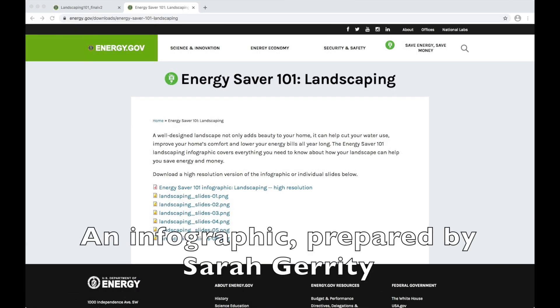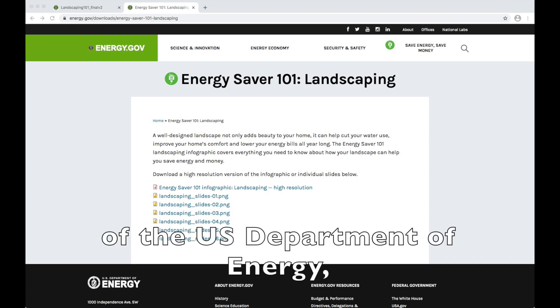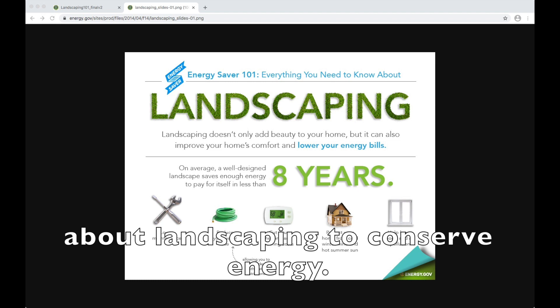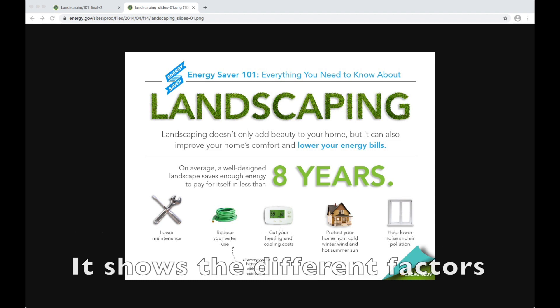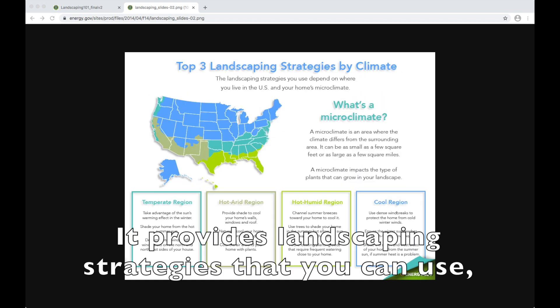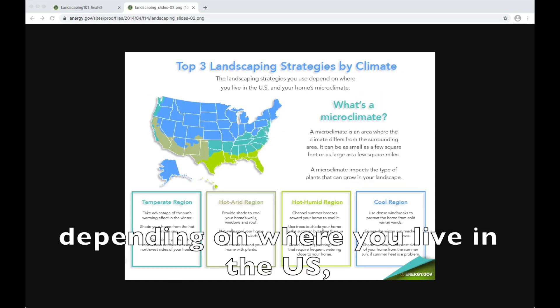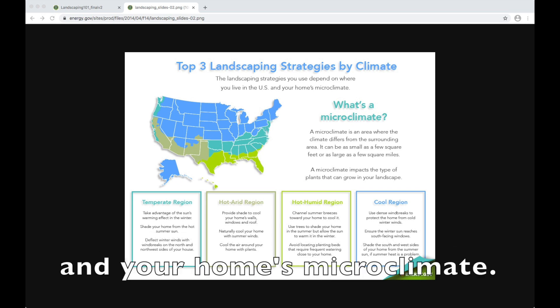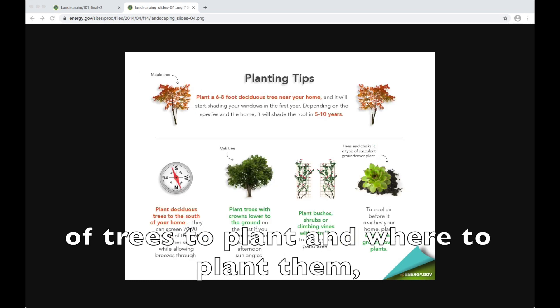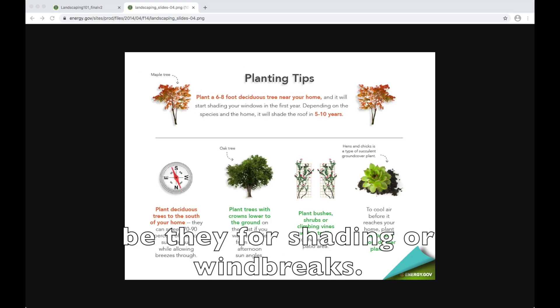An infographic prepared by Sarah Jarity of the U.S. Department of Energy highlights everything you need to know about landscaping to conserve energy. It shows the different factors that contribute to your energy cost. It provides landscaping strategies that you can use depending on where you live in the U.S. and your home's microclimate. It also provides useful information on the types of trees to plant and where to plant them, be they for shading or windbreaks.